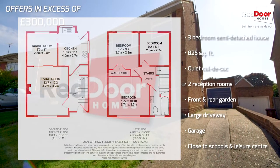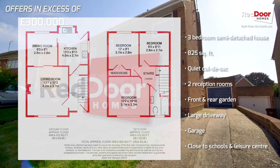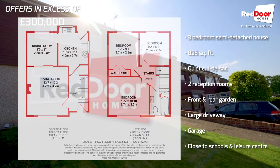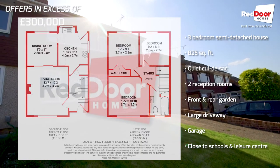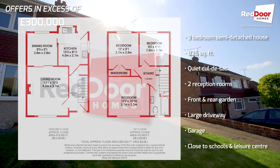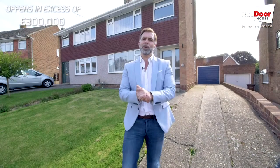It's a three-bed semi-detached and it's in really good order, although it can do with a little bit of modernising. But it's a perfect kind of first-time buyer property — push to the sort of top end of your budget and then do it up over time over the next couple of years. So let's get inside and have a little look around.